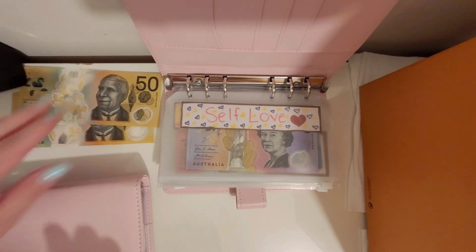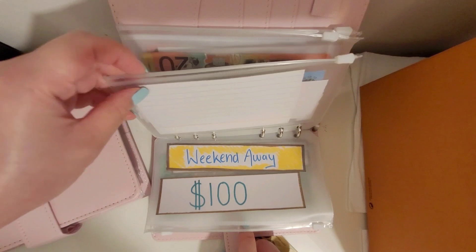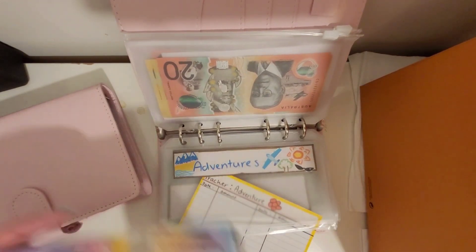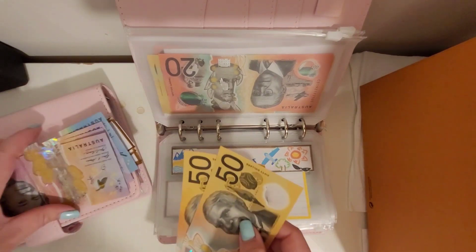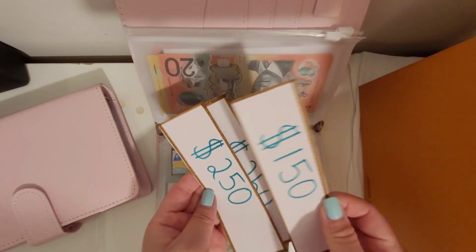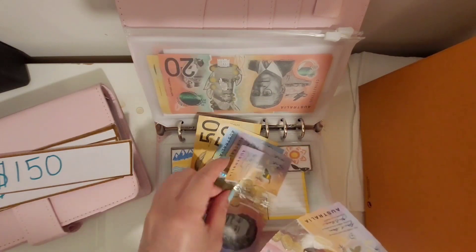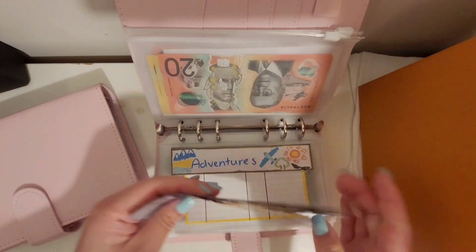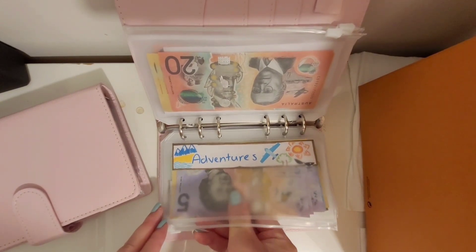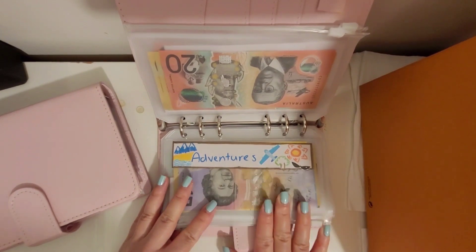I've got 100 dollars left and this is going to go into my adventures folder. Let me do a quick count — I think I condensed this down last week. Placeholder-wise we've got 250, 250 — that's 500 — then 650, 750, 760, 775. So I should be fine because, as I've mentioned in other videos, accommodation and flights are already sorted. This money is just for eating out and activities, and I'll only be gone for a week so I don't think I'll need that much — it's not going to be a big trip like my Japan one.